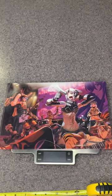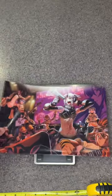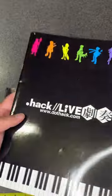Hello, .hack collectors! Today we have the .hack Live clear file. This was given away for free if you made the purchase of the 2500 Japanese yen pamphlet brochure for .hack Live.